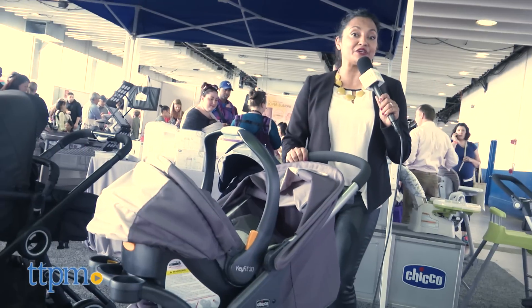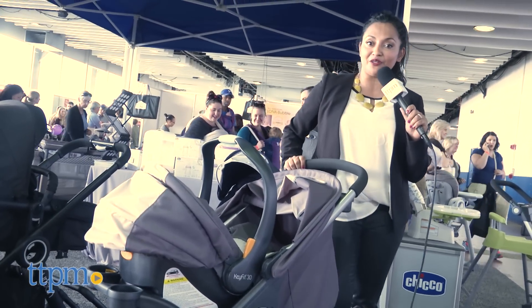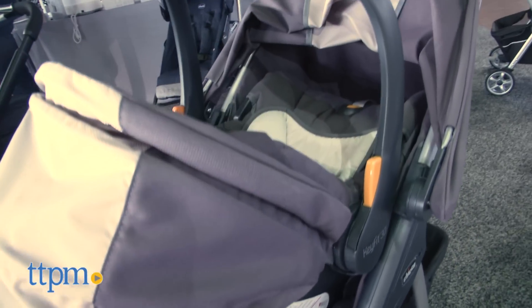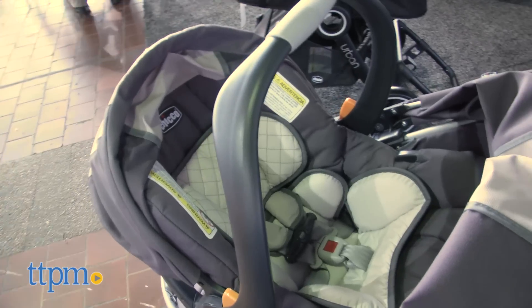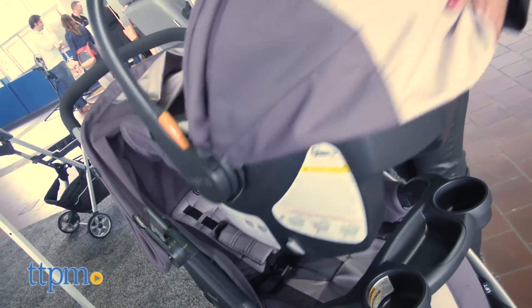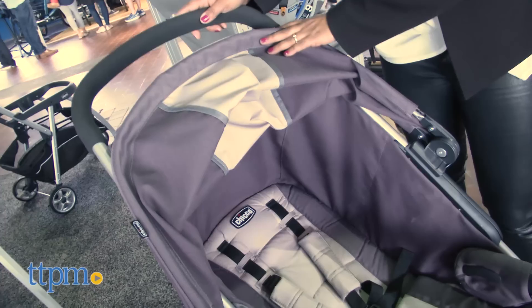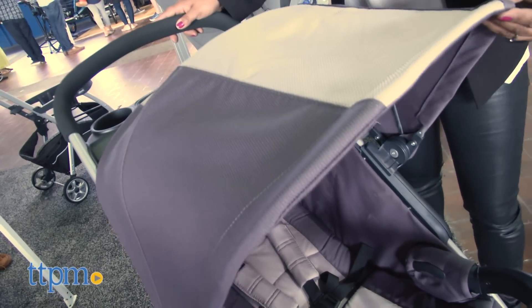Hey parents, you're going to appreciate the Kiko Viaro stroller. This is a 19-pound stroller that has a one-step quick fold and comes with a Kiko KeyFit infant car seat. This stroller is going to take your baby right from birth all the way through the strolling years. This is your one-stop stroller shop.